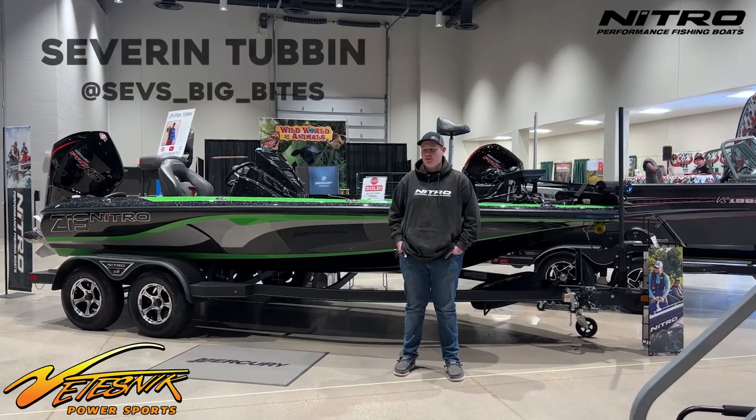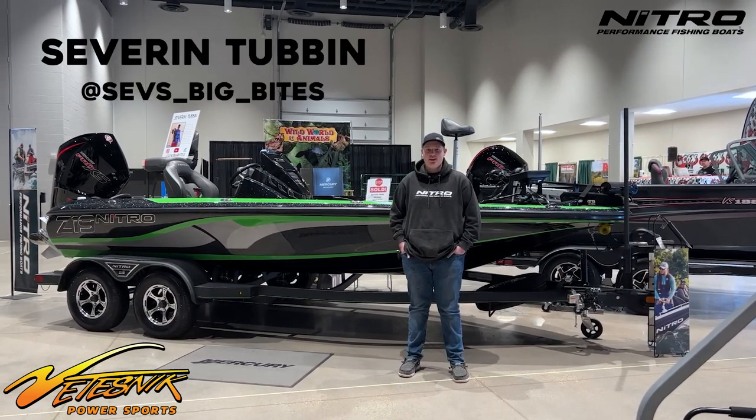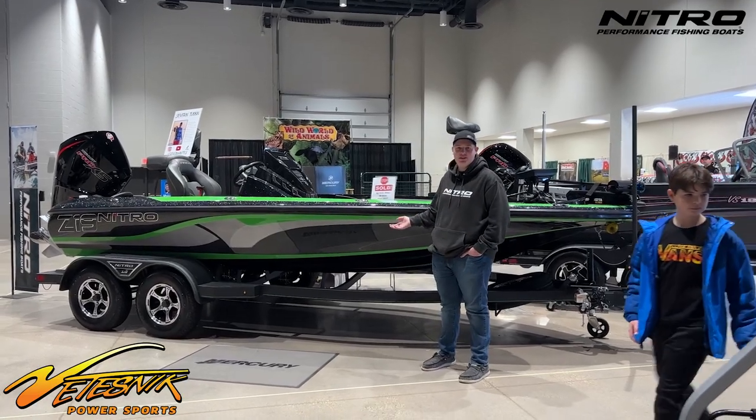Hey guys, my name is Severn Tubin. I'm here at the La Crosse Boat Show with Vitesnics and we're going to go over some of the features about my new boat this year.